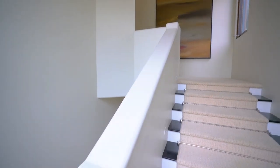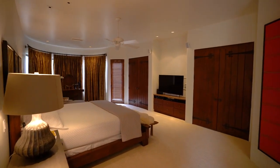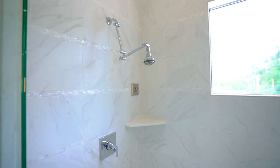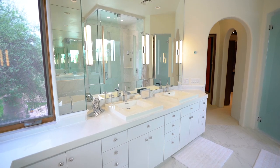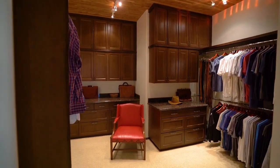Upstairs, the north-facing master suite offers ultimate privacy. The newly remodeled master bathroom is light, bright, and finished with contemporary marble. And you can't miss this remarkable walk-in closet.